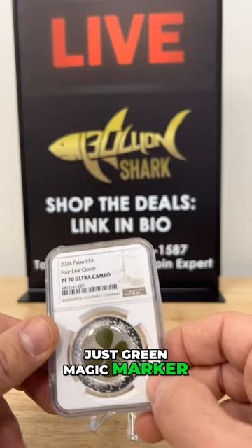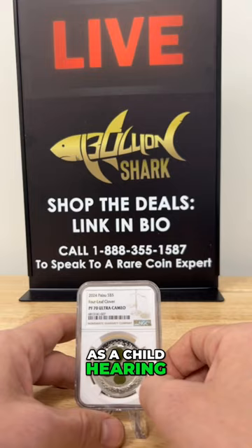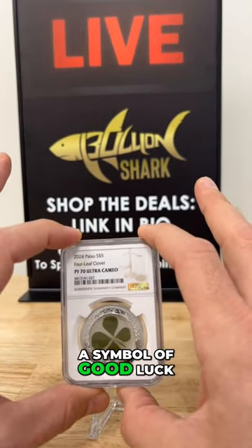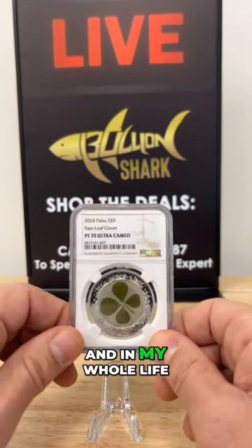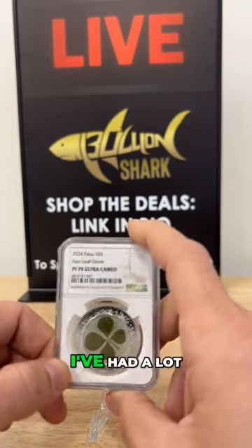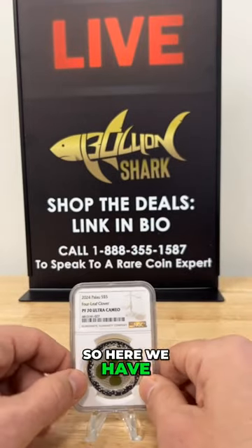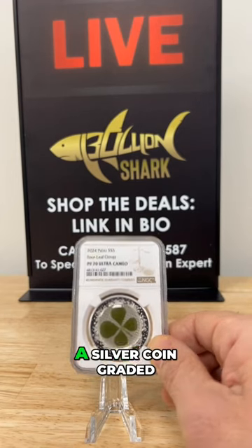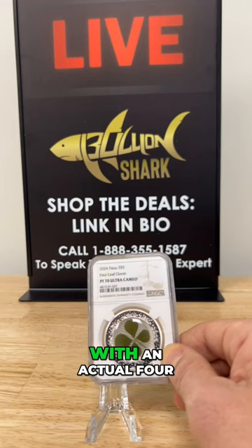That is the real deal four-leaf clover. I remember as a child hearing about this — I was pretty excited to learn that the four-leaf clover has been a symbol of good luck since the 1600s. Unbelievable. And in my whole life, I've never found a four-leaf clover — pretty upsetting. I've had a lot of good luck, but I've never found one.